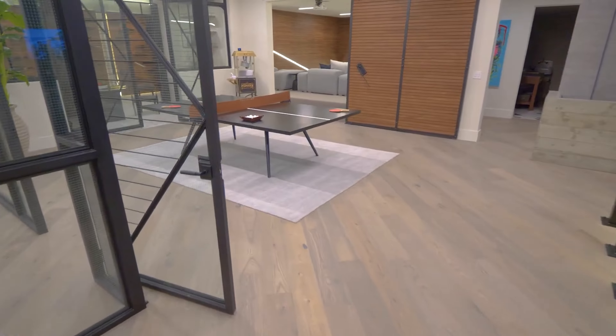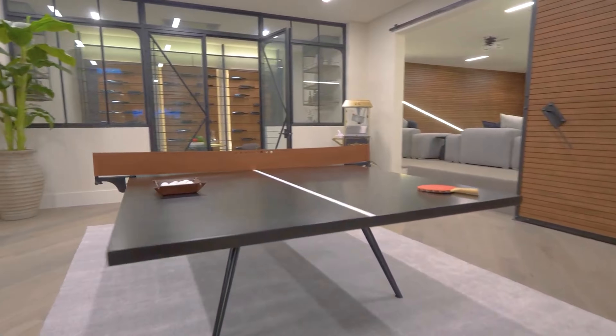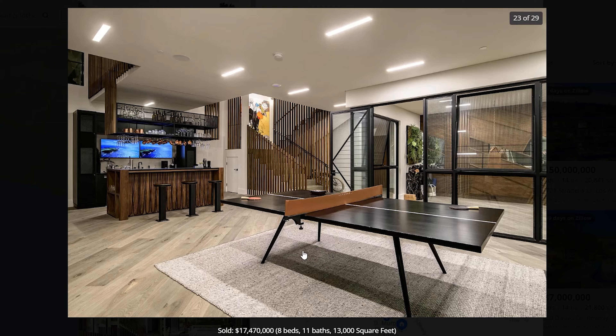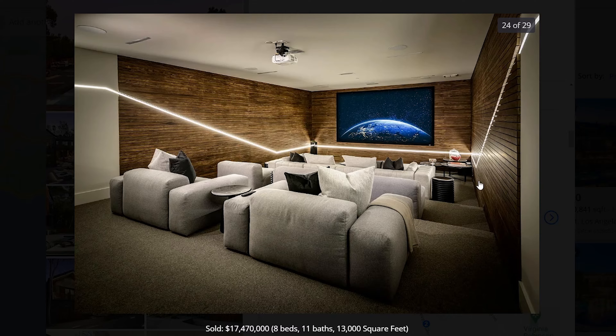Downstairs, you have plenty of entertainment opportunities. You have a ping pong table located in an open area as well as a wet bar. You could place a living room here if that's what you wanted to. You also have a closed-off area which could be a perfect office, and right by it, you have this amazing movie theater. I really love this LED light detail as well — these chairs also look so comfortable.